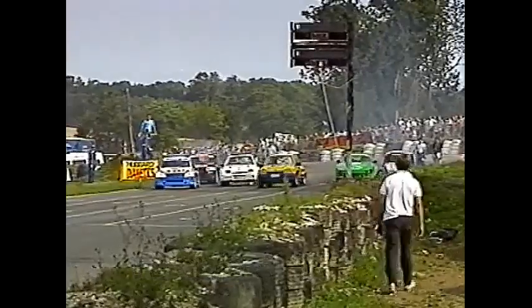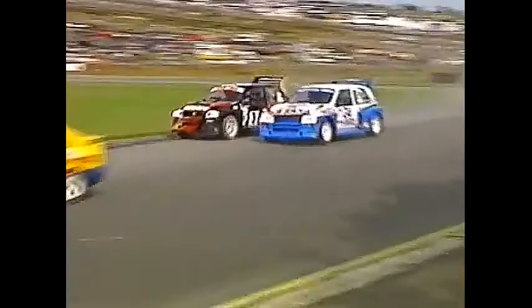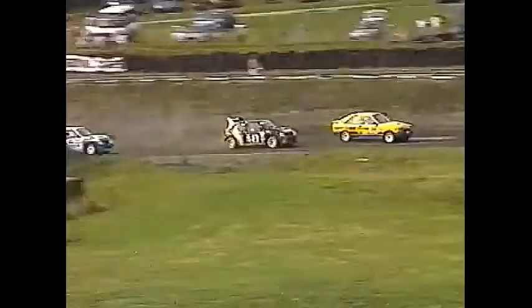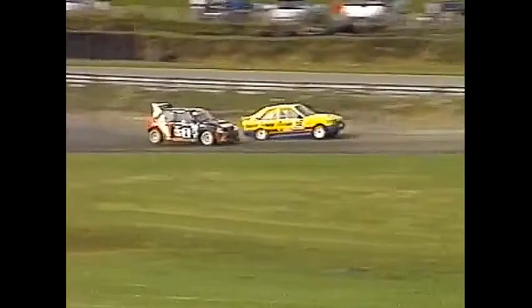I'm very strict on the rules and regulations here, and quite rightly so by the organisers. We're into the finals now, and this is the Formula A B final. We've got a good Formula A entry here today, which has allowed us to run a B final.